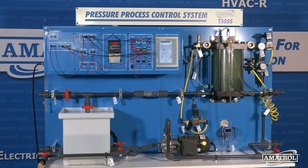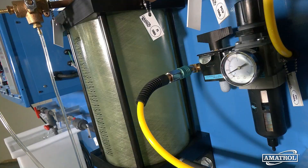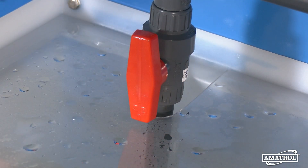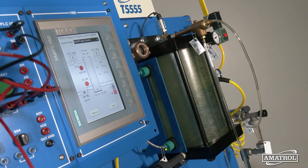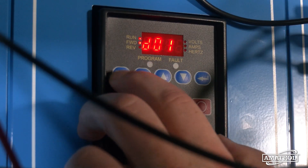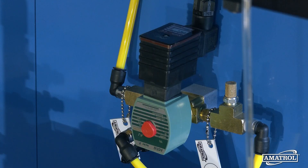This system features an exposed component layout that allows for easy observation and evaluation of system operation and performance. It includes multiple industrial-grade components, such as a human-machine interface, programmable automation controller, variable frequency drive, level sensors, a centrifugal pump, proportional valves, and more.